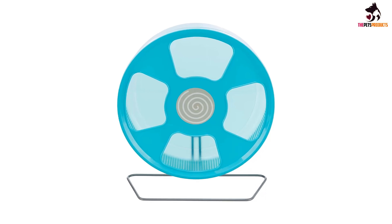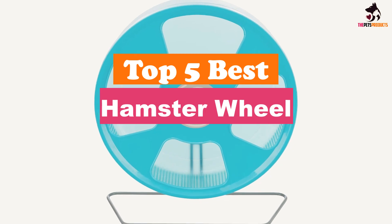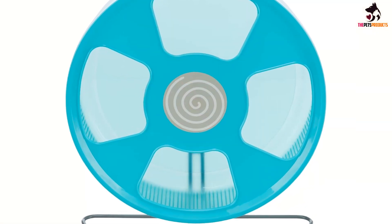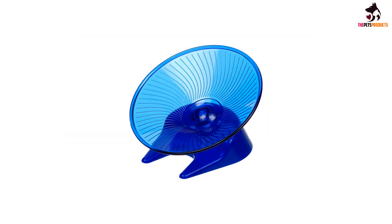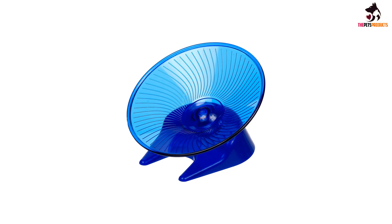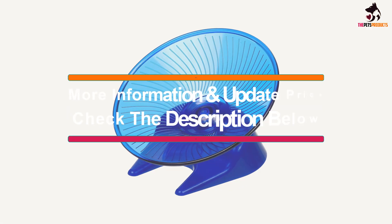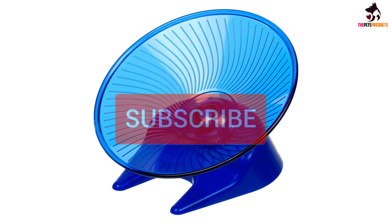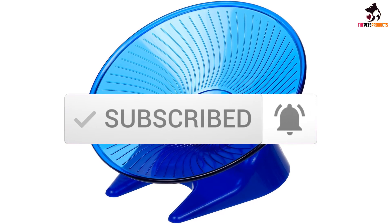Hey guys, in this video we're gonna be checking out the top 5 best hamster wheels that are available on the market for their true quality. I made this list based on my personal opinion and hours of research, and have listed them based on popularity, quality, price, durability, user opinions and more. If you want to see more information and the updated price, you can check out the description below, and also make sure to subscribe for more reviews. Let's get started with the video.